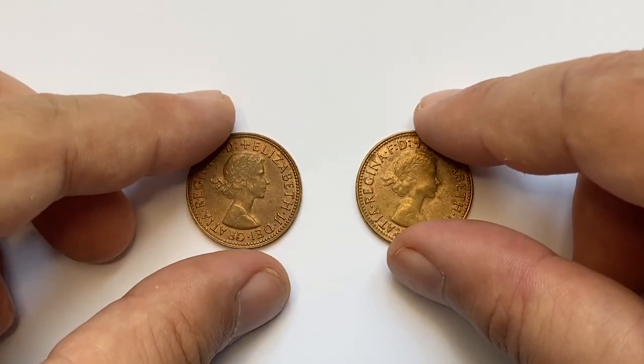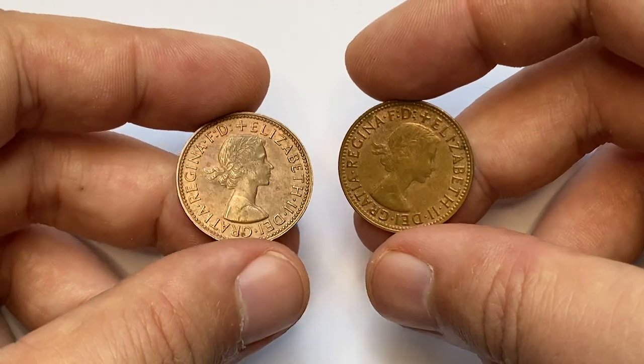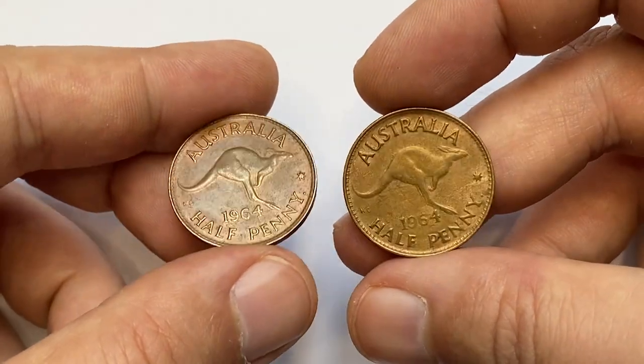Today I decided to show you these old Australian half pennies from the collection. As clearly seen, these 1964 half pennies are circulated but at different conditions — the one to the left is at fine, the other at very good condition.